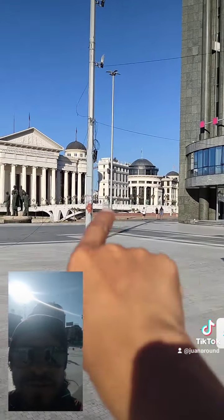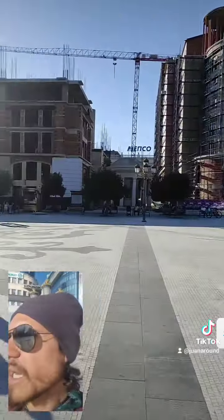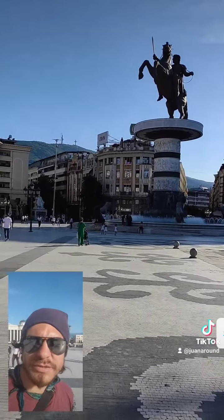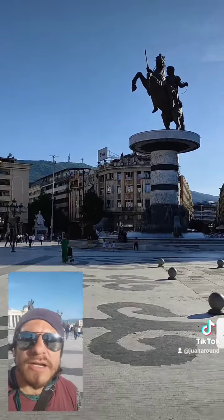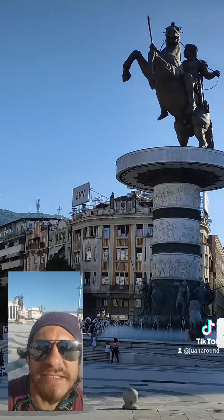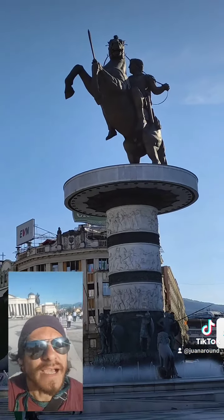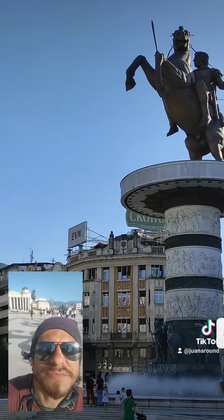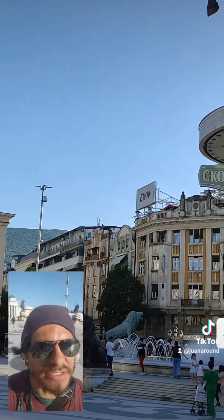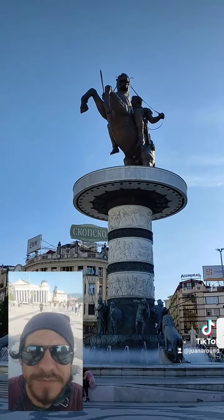Coming from the Promenade area, where there are cafes and everything, you can see the Stone Bridge. You can arrive here, which is basically the heart of Skopje — Skopje Square. You can see the most important Macedonian of all time, probably, which is Alexander the Great. This statue is quite new and it's eight stories tall — as big as most of the buildings here, or bigger in some cases. It looks pretty impressive, for sure.